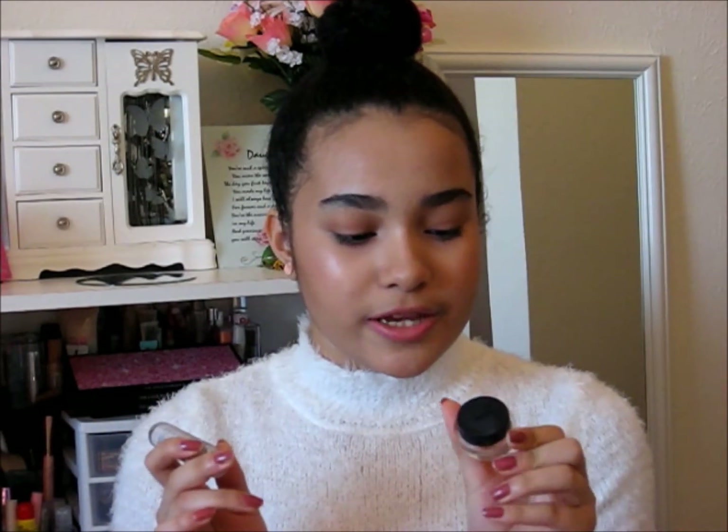The next beauty favorites I have are two concealers: the Evelyn Ayana and the NYC brand, both in the color light. When I put the NYC concealer on, it doesn't look cakey, it's not heavy coverage, and it's only a dollar, so that's really good. I love this one because it makes my eyes look brighter.